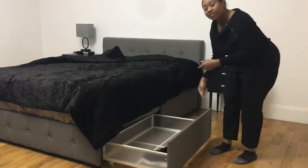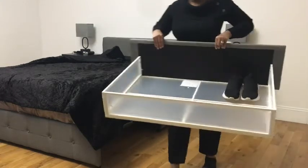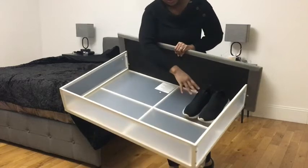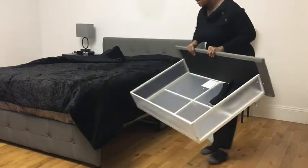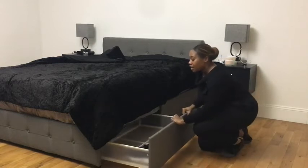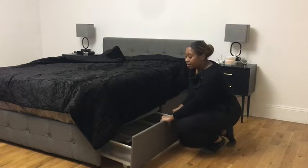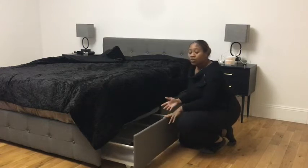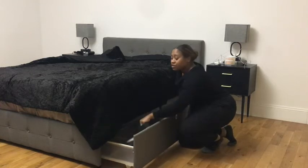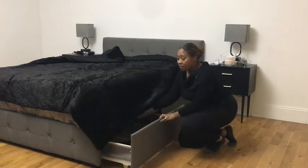They just slide out and they have wheels on the bottom. Let me come a little closer so you can see what they look like and how big they are. I put shoes in mine, but you can literally put anything you want in here — additional linens for guests, clothes, shirts, underwear. I love these storage bins at the bottom of this bed.